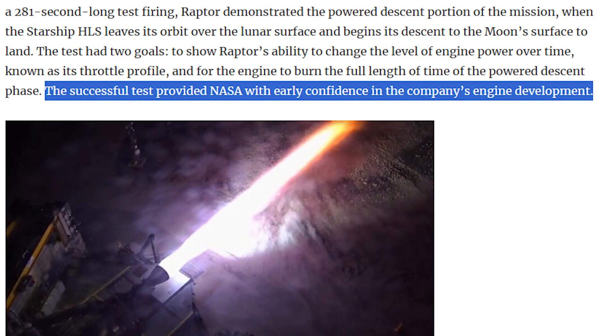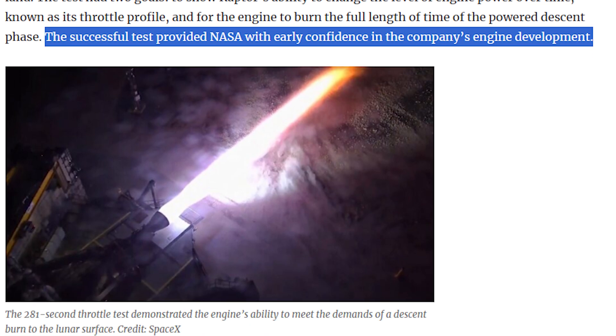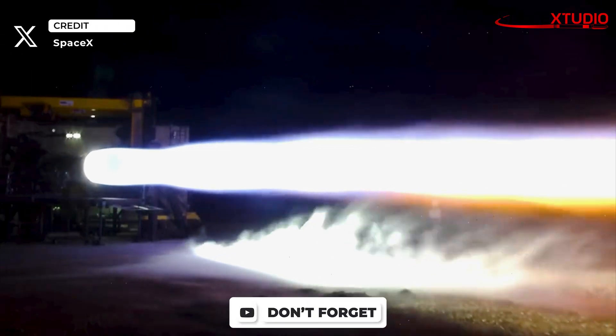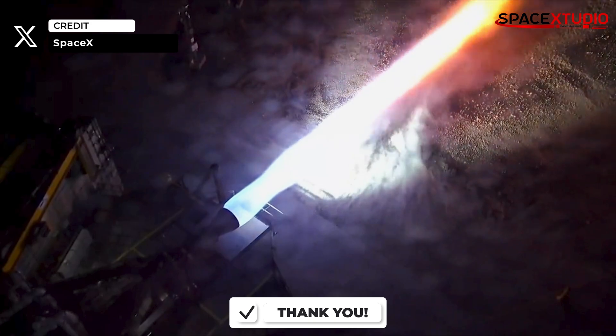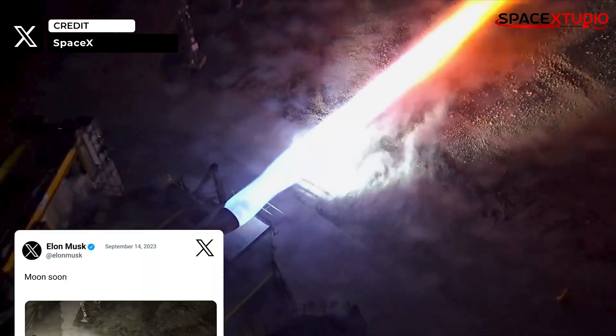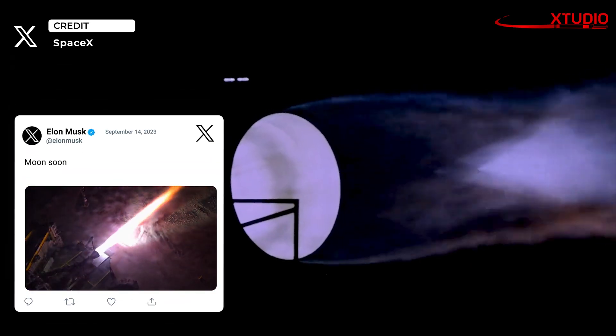NASA says data reviews from these tests show early confidence in the company's engine development. I am sure Raptors will only get better and will become reliable interplanetary rocket engines. Elon Musk, as always, reacted to these tests in his typical style — 'Moon soon.'